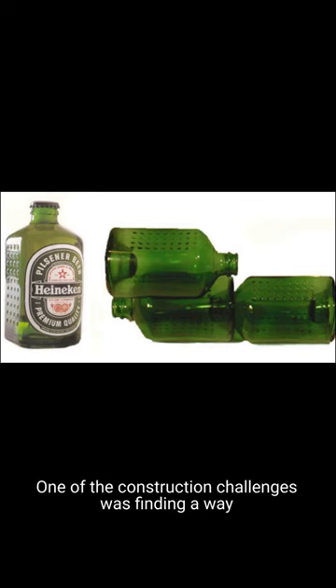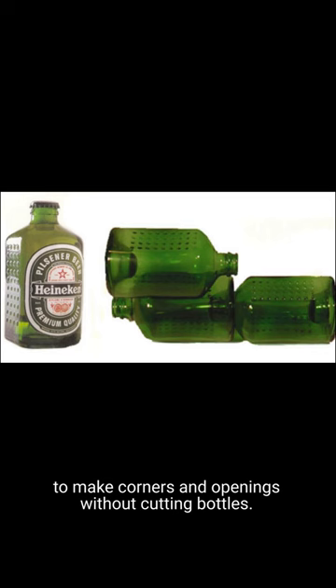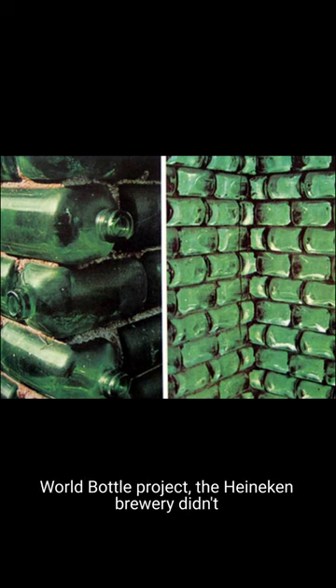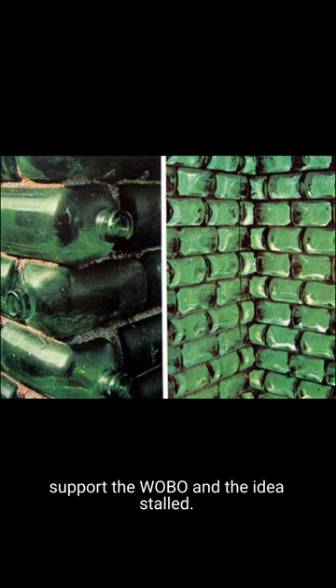One of the construction challenges was finding a way to make corners and openings without cutting bottles, according to Mr. Heineken. Despite the success of the first World Bottle project, the Heineken Brewery didn't support the Wobo and the idea stalled.